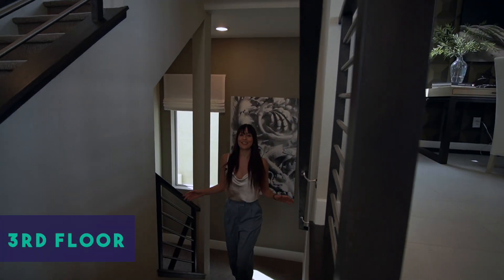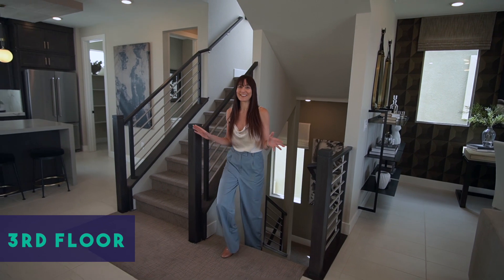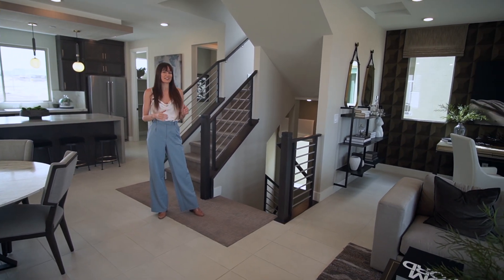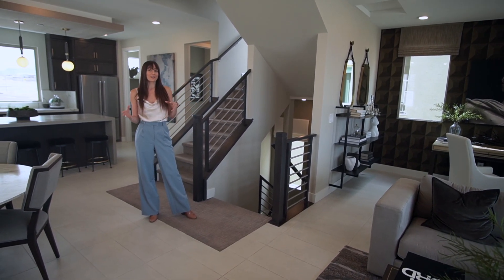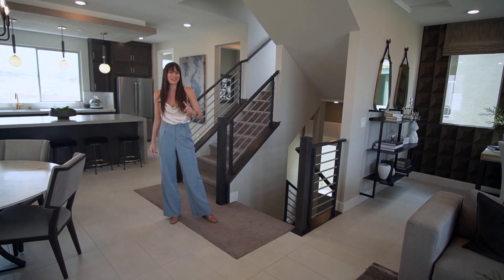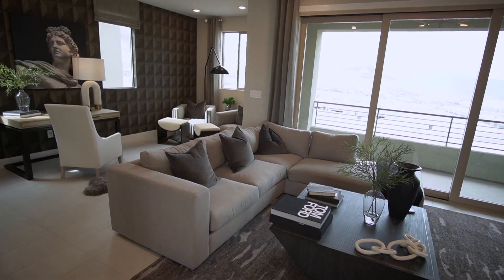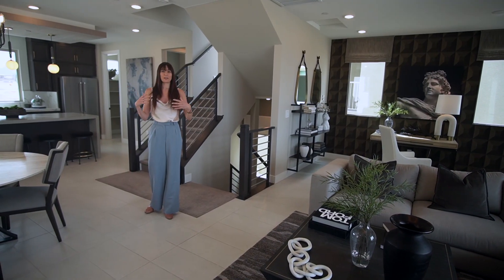Now let's head up to the third floor. You may have noticed there are a lot of stairs in these homes, which means it may not be for everybody — especially if you have young kids, as it would be a lot of trekking up and down. But if you're okay with that, you could save money on a gym membership. Another really cool thing is that this entire floor is just one big open space with 360-degree views and bright natural light coming in from all angles.